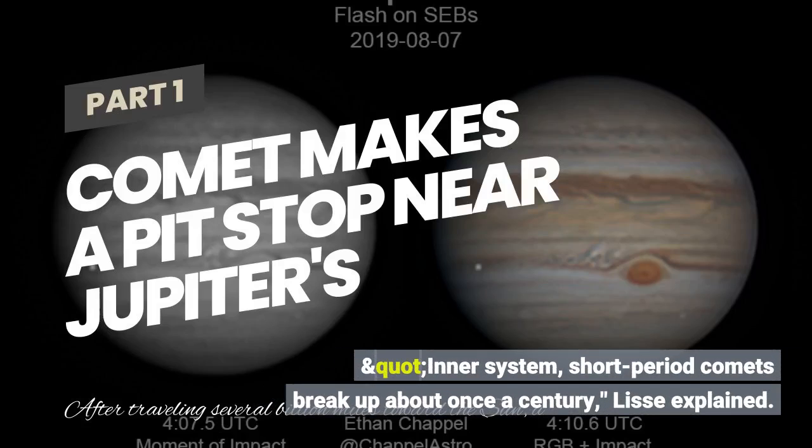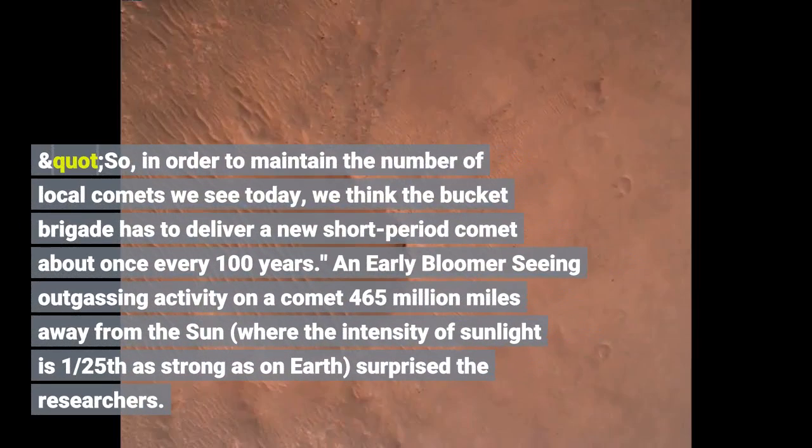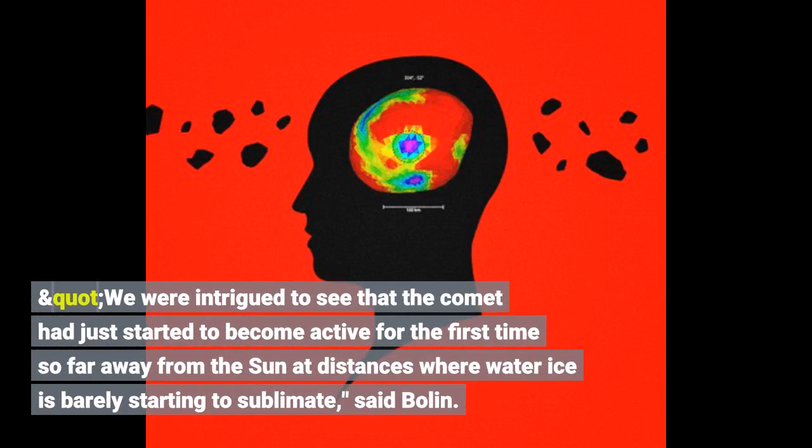Inner solar system short period comets break up about once a century. So in order to maintain the number of local comets we see today, we think the bucket brigade has to deliver a new short period comet about once every 100 years. Seeing outgassing activity on a comet 465 million miles away from the Sun, where the intensity of sunlight is one-twenty-fifth, we were intrigued to see that the comet had just started to become active for the first time so far away from the Sun at distances where water ice is barely starting to sublimate, said Bolin.